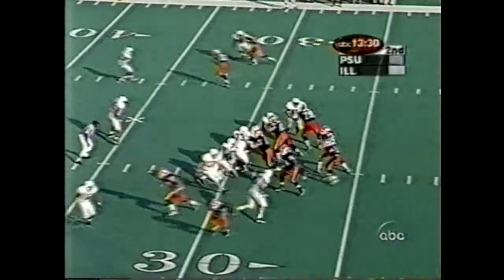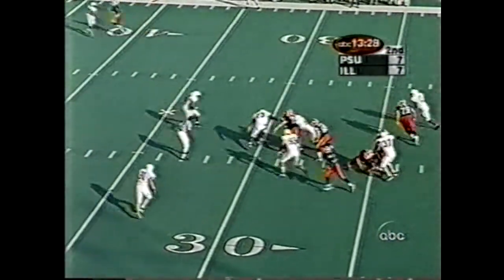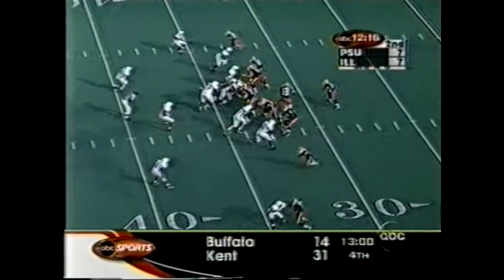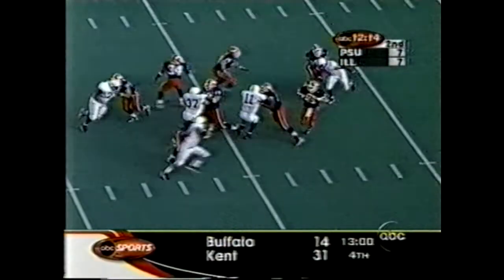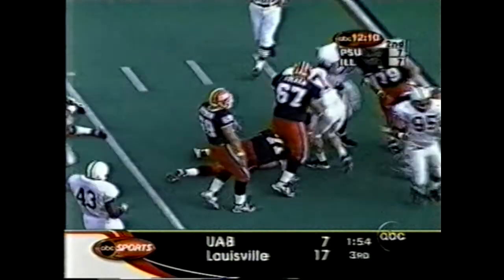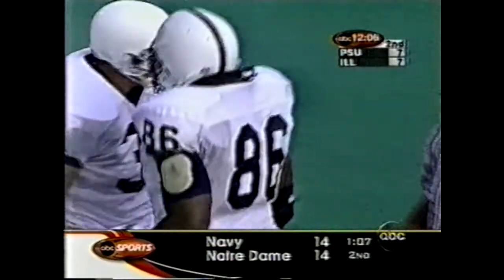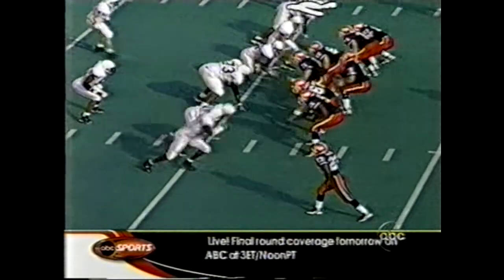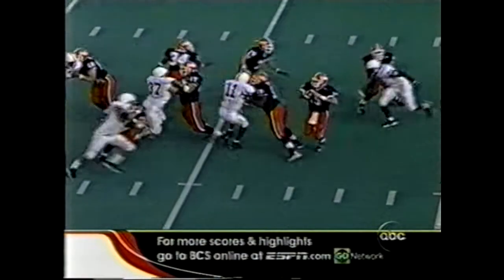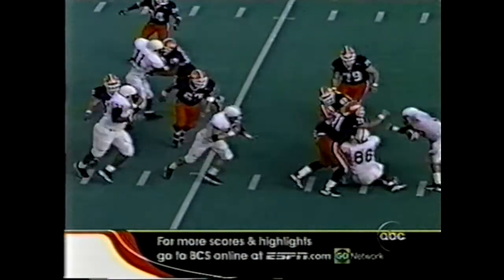As both touchdowns were scored going into the wind. Kittner is going to be sacked. Third down and long for Kittner — again there's pressure. Ball's loose, and Butkus gets it back. Courtney Brown knocked it loose — just watch Courtney Brown. Watch the footwork, watch the strength. He gets there in a hurry.